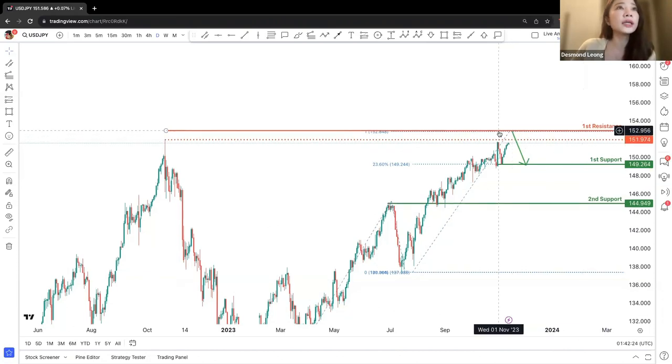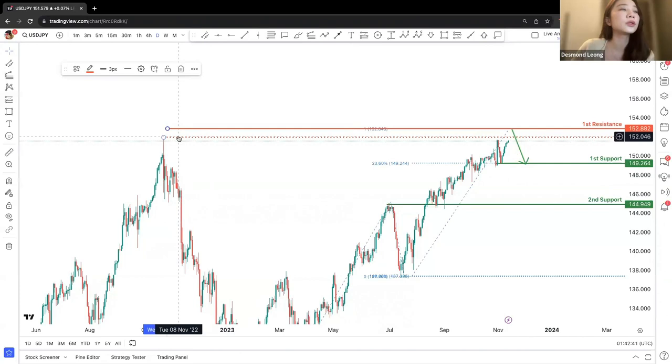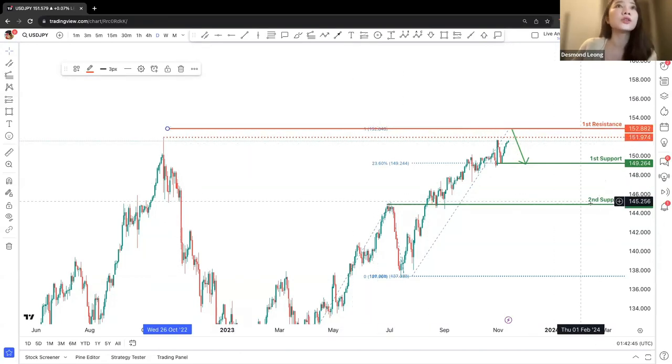If you are seeing a clearer sell entry or a downward change in trend on the partial resistance, do go ahead with it. The first resistance is more of a safety guideline indicating there's a potential attraction to a price point slightly higher than the previous swing high.